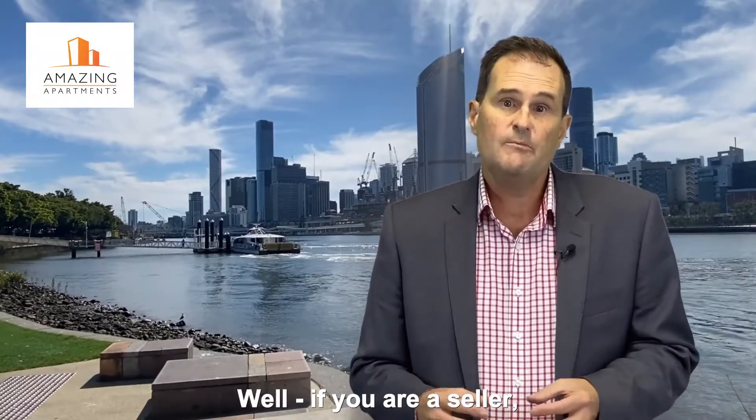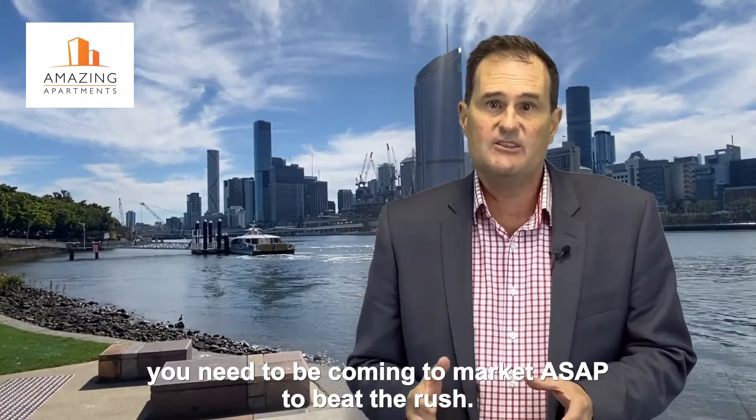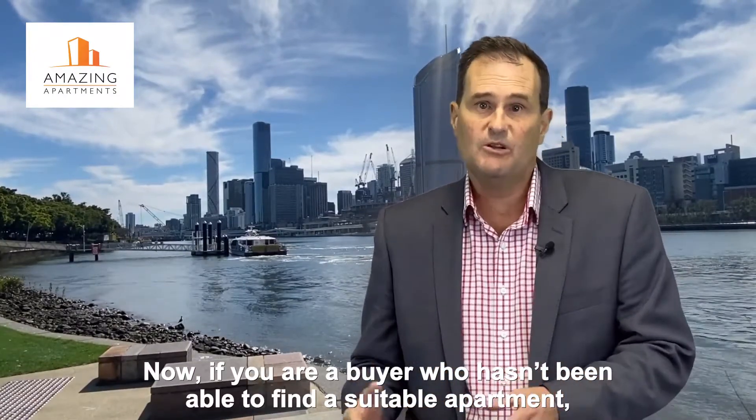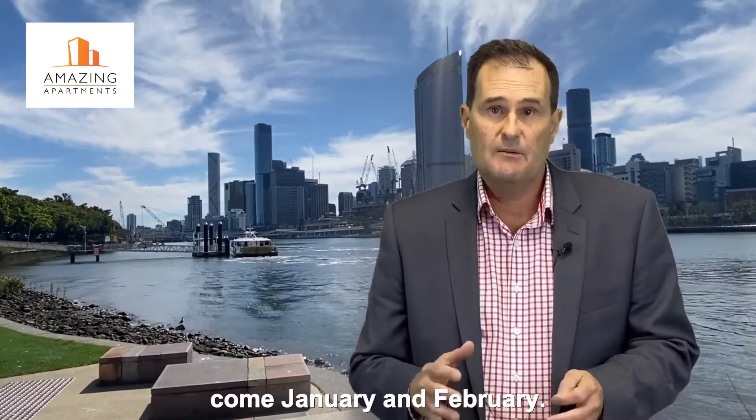So what should you do? Well, if you're a seller you need to come into the market ASAP to beat the rush. If you're a buyer who hasn't been able to find a suitable apartment, just be patient because there'll be more stock for you to choose from come January and February.